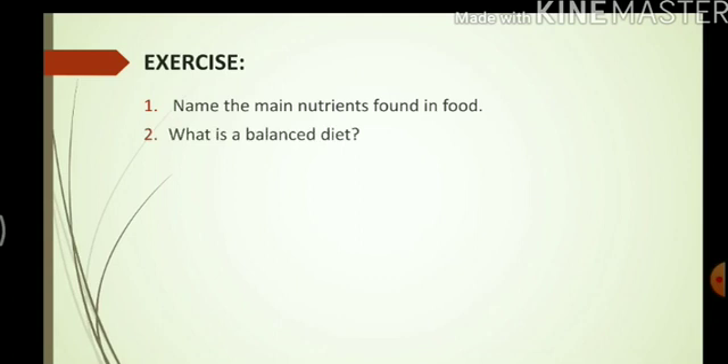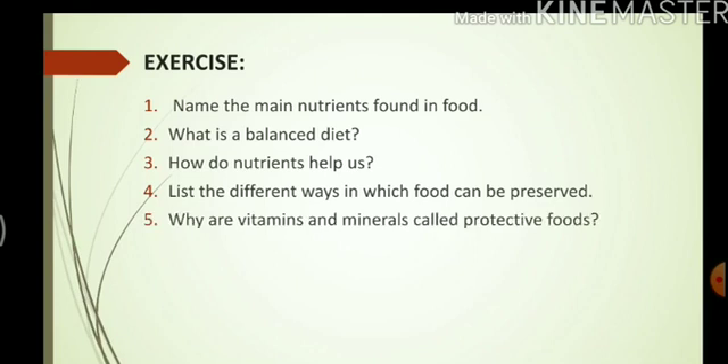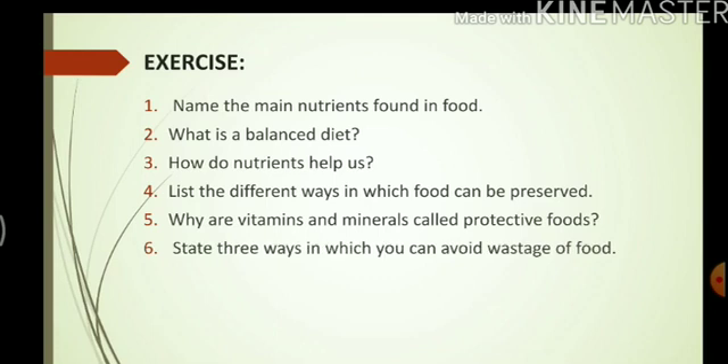Now I have some exercises for you. Name the main nutrients found in food — write down the five main nutrients we spoke about. What is a balanced diet? How do nutrients help us? List the different ways in which food can be preserved. Why are vitamins and minerals called protective foods? They protect our body from diseases, therefore they are protective foods. State three ways in which you can avoid food wastage.